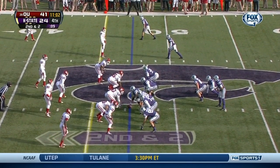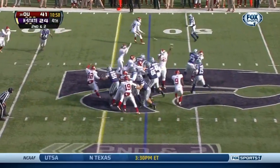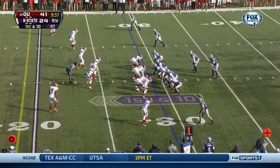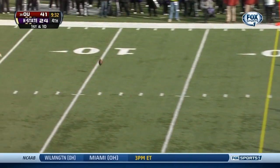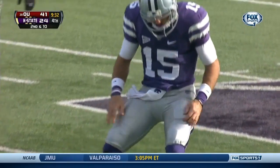241 — well, he broke his own record that he set earlier this year against Texas with 237. Waters runs, ball's tipped, Waters hit — that ball falls incomplete down around the 15-yard line. And it was Charles Tapper.